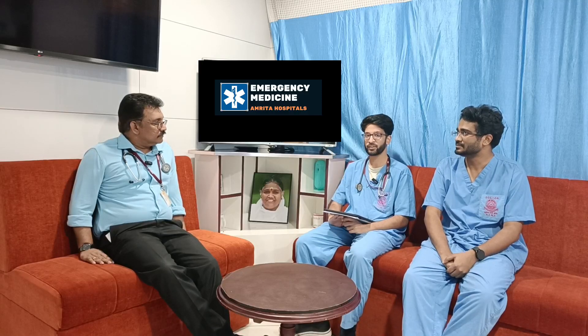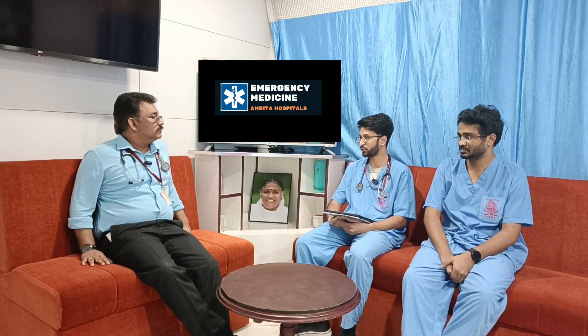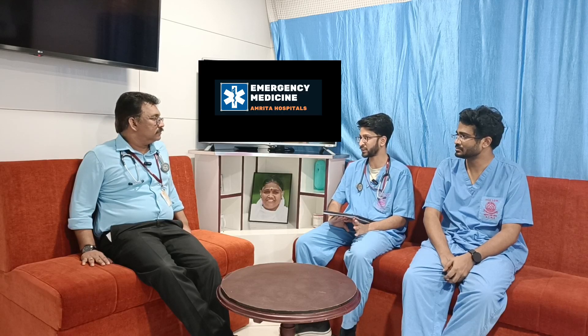Welcome to the ATCM channel. Today we are going to discuss a case of a hemophilia patient who presented to the ER with the complaint of bleeding per rectum. On arrival, the initial 10-second assessment showed the patient talking in full sentences, with a normal breathing pattern, normal color, and was vitally stable.